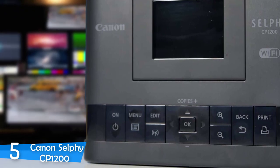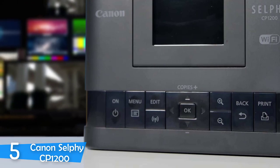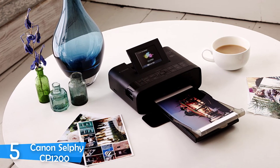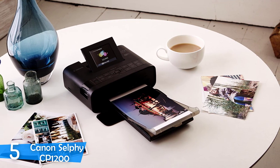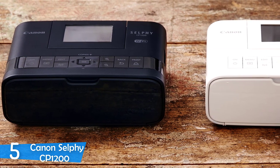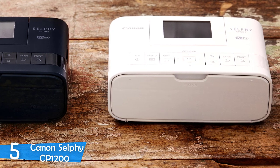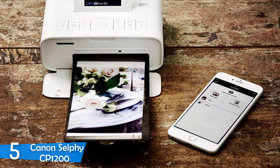There's also an LCD display and control panel for standalone operation. With a battery add-on that can be bought separately, you can operate without being connected to a power source for a true portable experience. The paper tray has a capacity of 18 sheets of paper, and the hinged lid of the tray is used as the paper output tray. The battery offers a 54-print battery life and takes just 4 hours to fully charge.